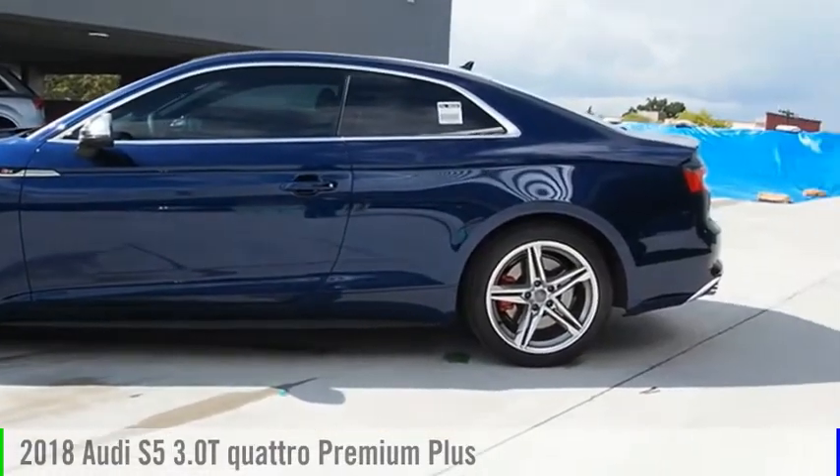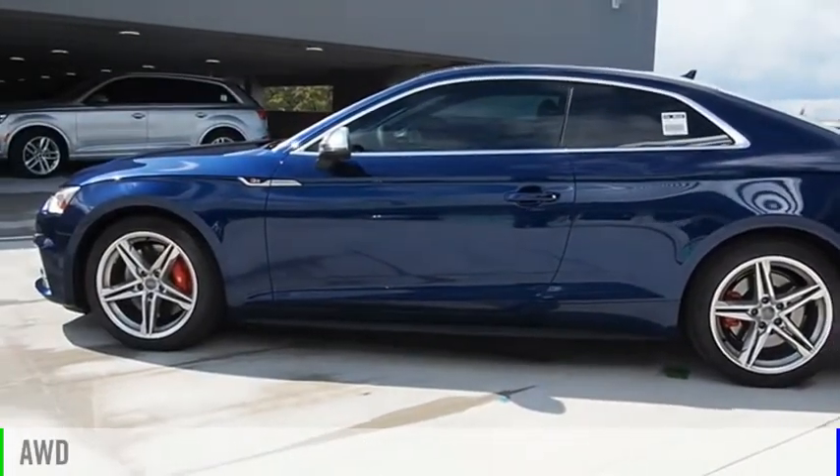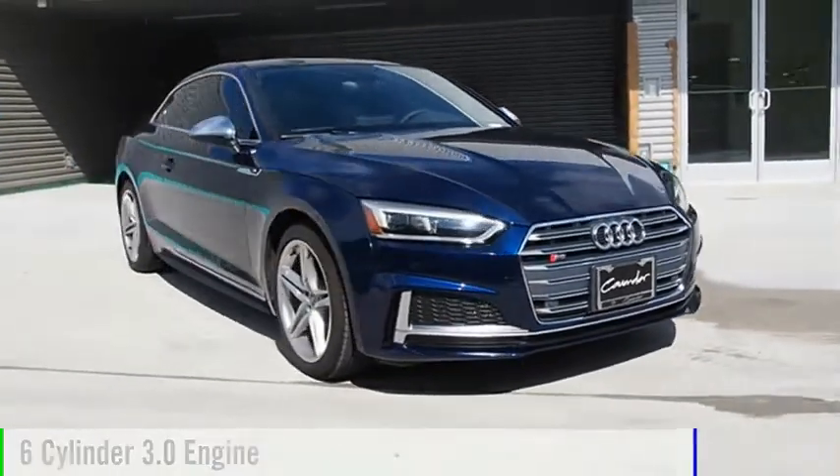Take a ride in the 2018 S5. This vehicle is powered by an all-wheel drive, six-cylinder, 3.0 liter engine.